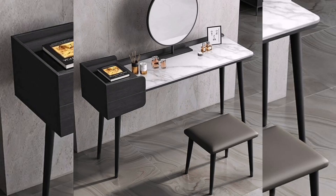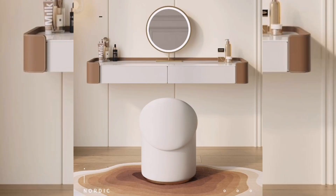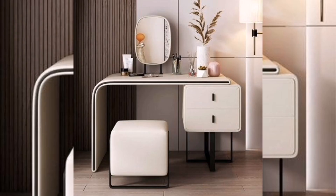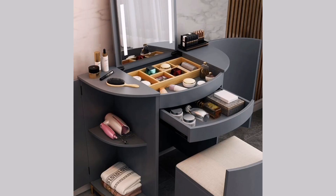Minimalistic design: many modern makeup vanities feature clean lines, simple shapes, and a minimalist aesthetic. This creates a sleek and sophisticated look that is both timeless and on trend.